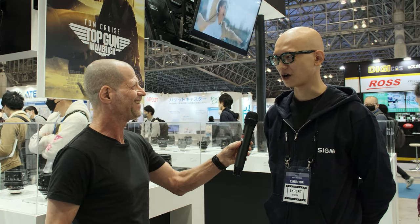Hi, I'm Johnny from CineDi, and I'm here with Wakamatsu-san from Sigma. Wakamatsu-san, how are you? I'm good, how are you? I'm very well, thank you very much. And this is Interbee 2022 here in Tokyo.